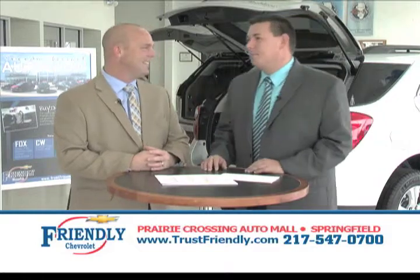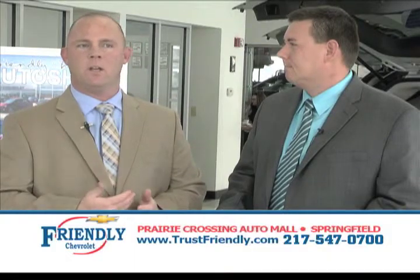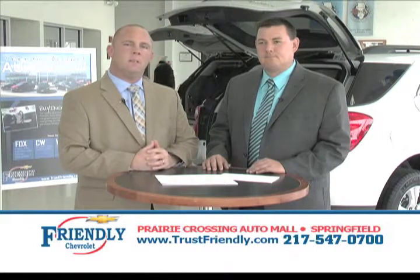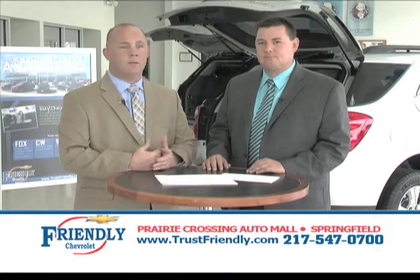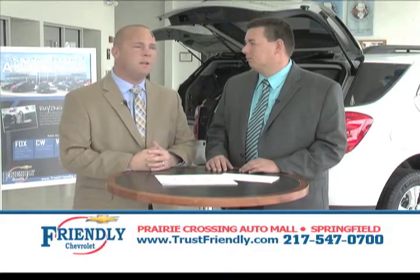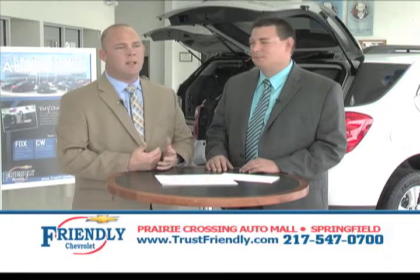Tell us about the maintenance package. We're going to offer two years free maintenance on the vehicles — two years, 24,000 miles. That includes your oil changes, fluid top-offs, tire rotations, and any general maintenance that needs to be done to the vehicle, performed for you free of charge. They don't have to pay anything when they come in — just bring a smile with you and you'll get one back from our Friendly Service Department.